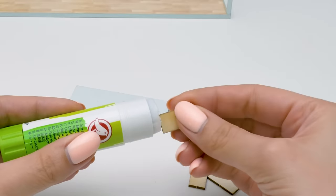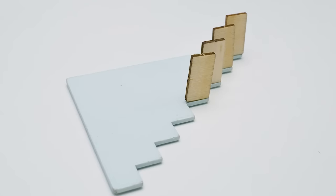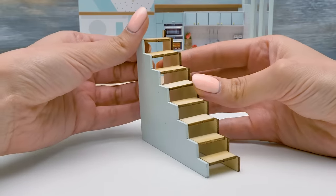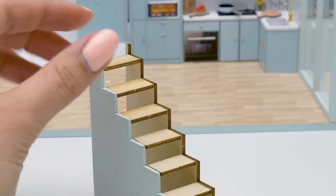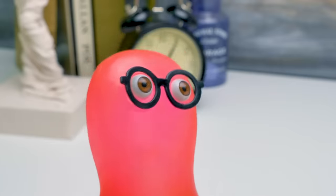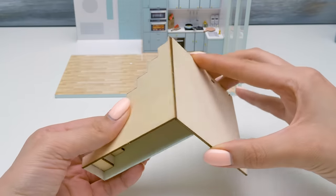Now we'll assemble the stairs to the second floor — it will also separate the rooms. Let's make a lovely covering for the steps. 'There's a lady who's sure all that glitters is gold, and she's buying a stairway to heaven.' Let Zeppelin rock! Well, our stairway is not to heaven, but to the second floor of our house.